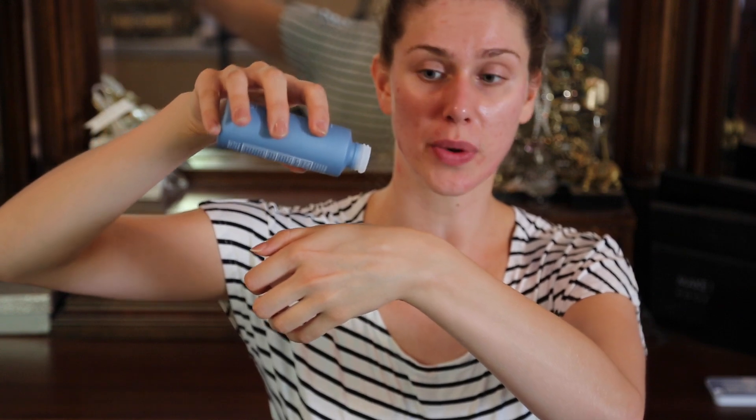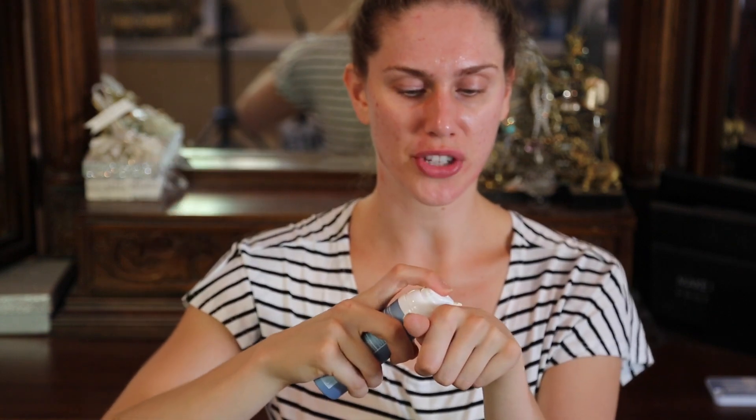Step two is the Clarifying Toner. This is kind of like any other toner — you drop it onto your face or onto a cotton ball and let it soak into your skin. This also contains salicylic acid in it. The third step is the sulfur acne moisturizer, and it comes out a little bit like this. It does take a little while to soak into my skin — not terribly long — and it is very, very moisturizing. Unlike a sulfur mask, it doesn't leave streaks.